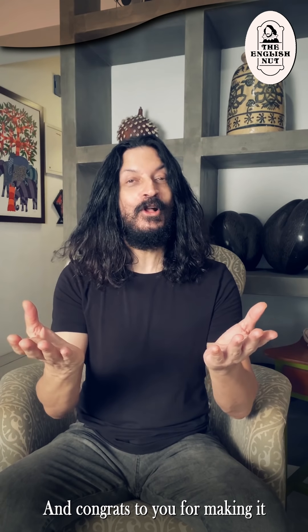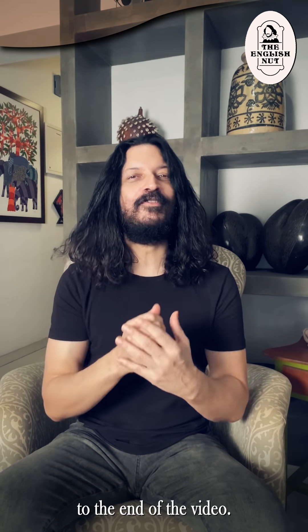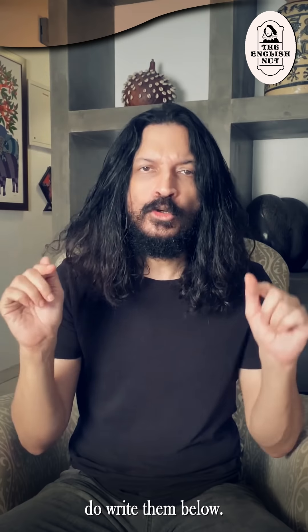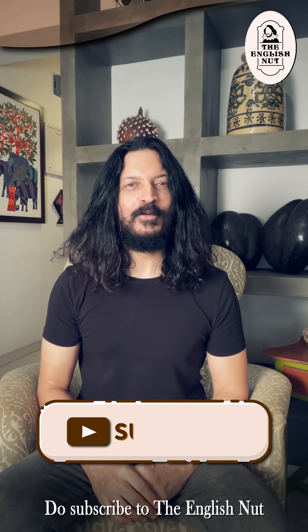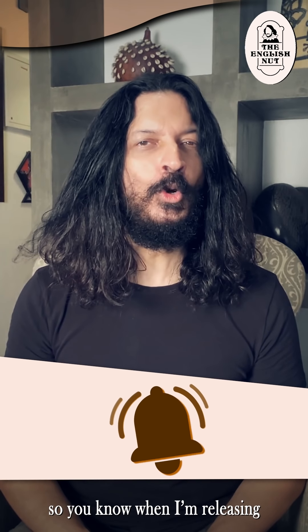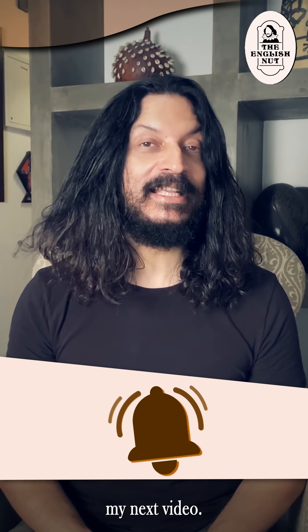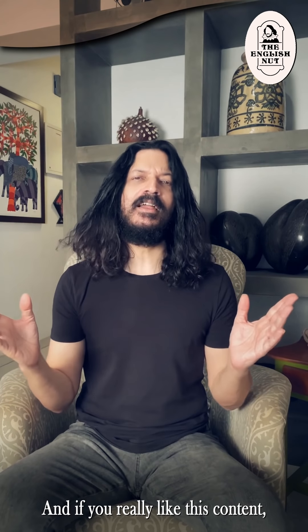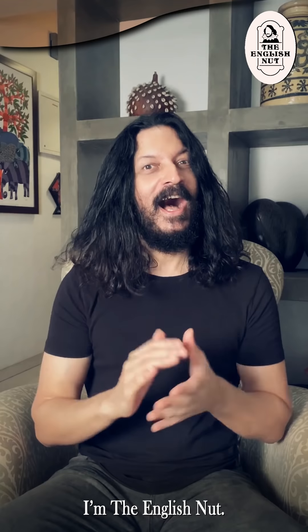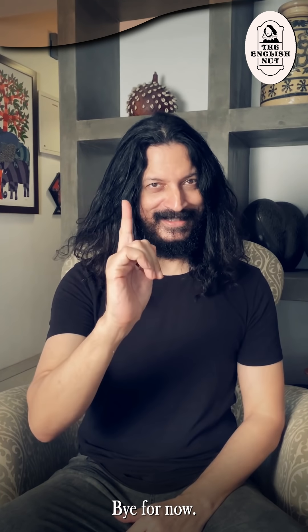And congrats to you for making it to the end of the video. If there are certain words that you have trouble spelling or find others struggling with, do write them below. Do subscribe to the English Nut on YouTube. Ring the bell icon too so you know when I'm releasing my next video. And if you really like this content, do tell your friends to subscribe as well. I'm the English Nut. Bye for now.